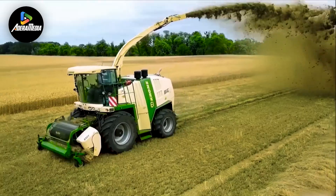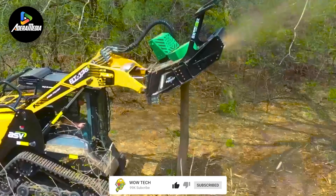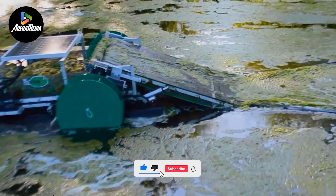Welcome back to another video. Today we have some agriculture machines that are at another level. Before we start, subscribe to our channel and hit the notification bell.